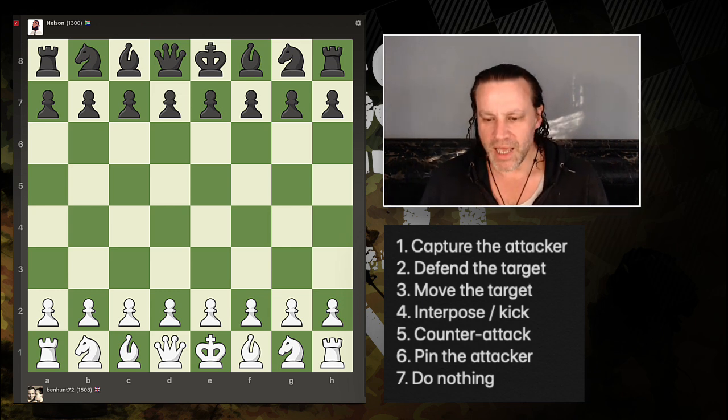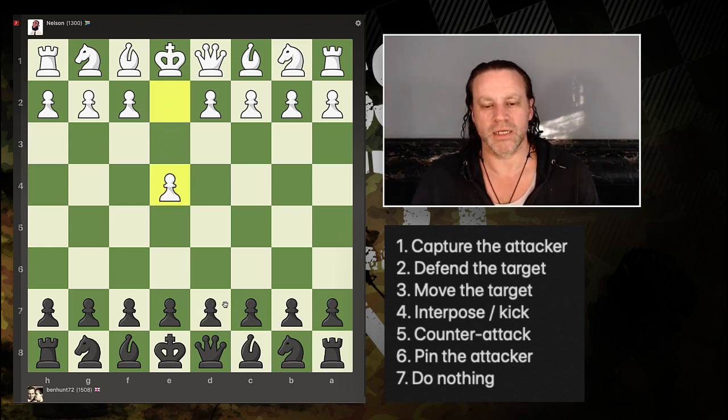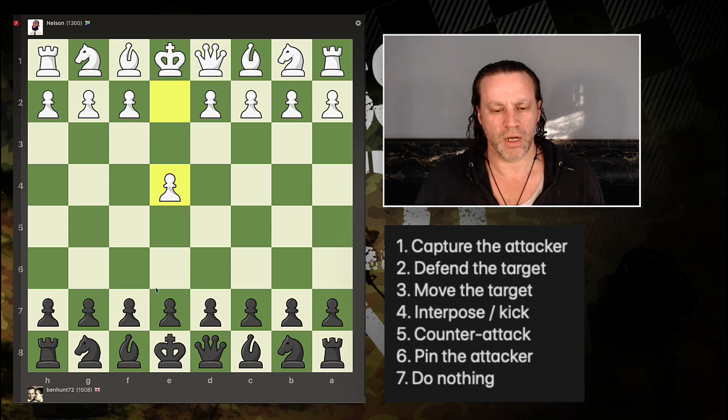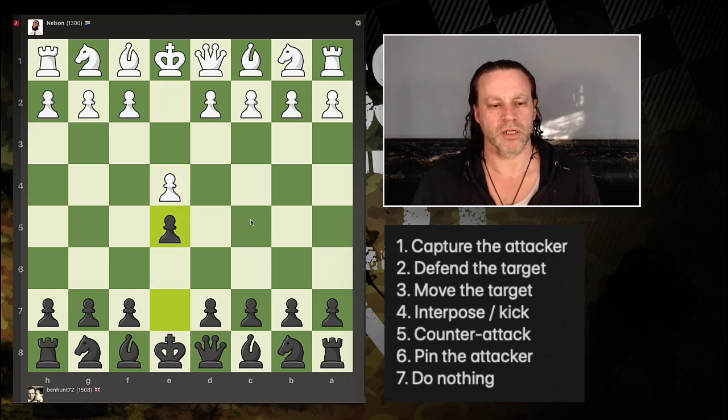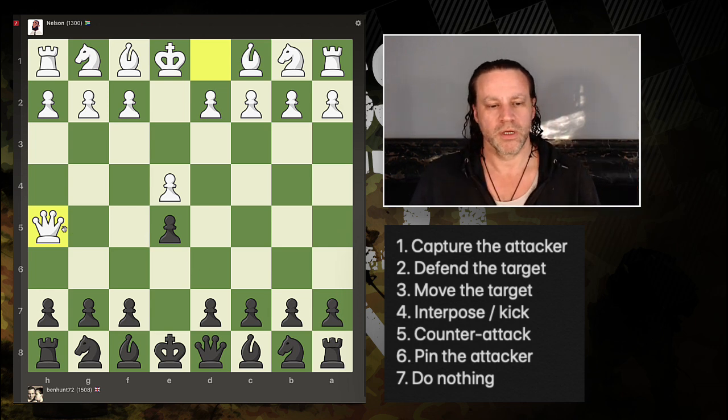Let's take on Nelson with random color — we've got black. I played the Caro-Kann against him last time and we won. I'm going to play e5 and he's brought his queen out — the Wayward Queen Attack. Stop! Rule number one: what is under attack? The queen is attacking that pawn. Can I capture the attacker? No. Can I defend the target? Yes. Can I move the target? No, it's blocked. Can I interpose? I could put my queen there but I'd lose my queen, so that's not an option. I could play f5 — no, that doesn't look good.